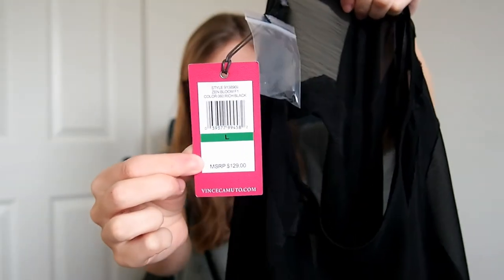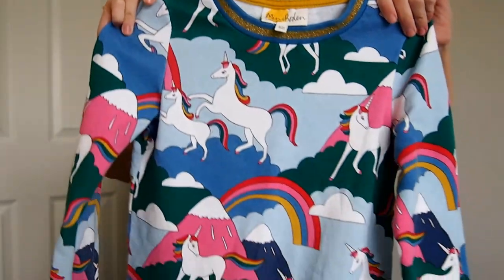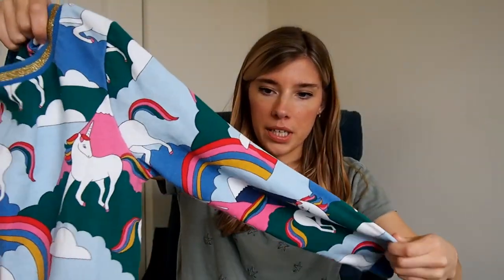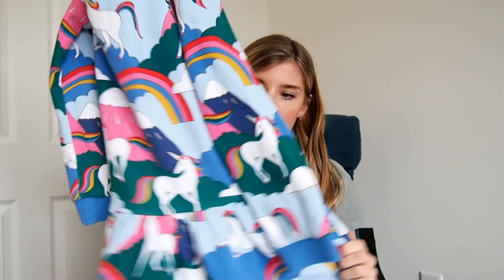Next is another new-with-tag piece — there were quite a few NWT pieces at the bins today. This is a dress with a chevron sheer layer over top and a black spaghetti-strap liner inside. It's Vince Camuto, size large, and it retailed for $129. Next is the only kids' piece I got — a Mini Boden item that's just really cute. It is a little pilled but I'll note it has some play condition.